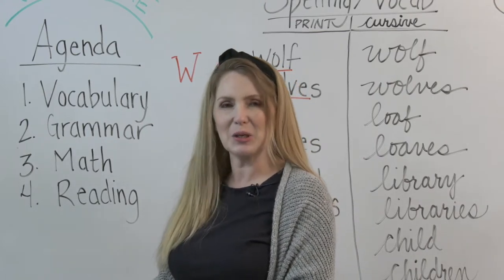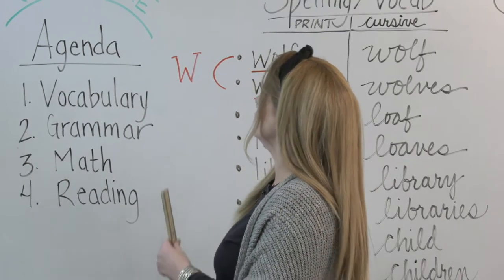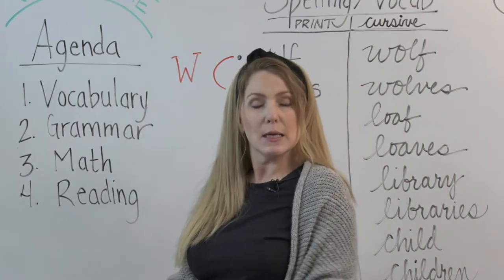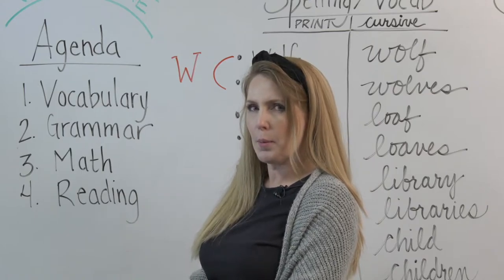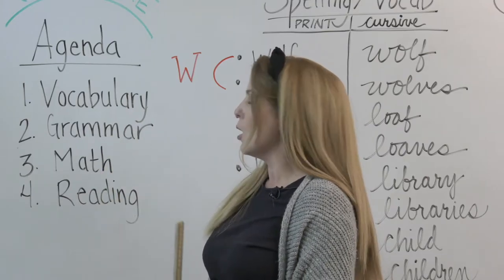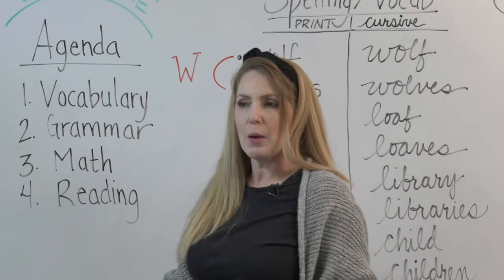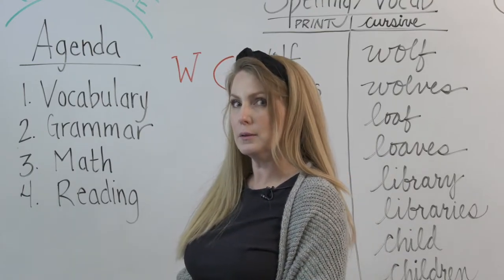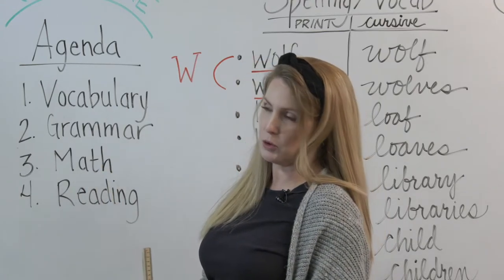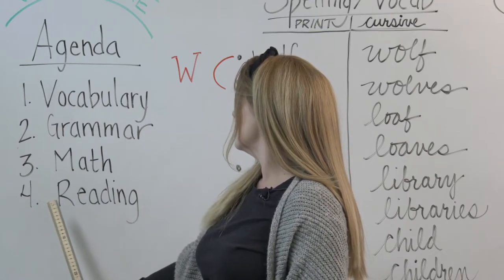So let's continue on. Let's talk about today's agenda. First of all, we have vocabulary — it's the same word as yesterday, but we're going to talk a little bit more about it and do some different activities. Next, we have grammar. We're going to learn more about parts of speech today. We're moving on from nouns and we're going to talk about singular and plural nouns. Then we have some math — we're going to estimate with multiplication, just a little bit more review. And some reading.